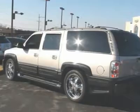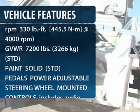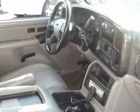Here are some of this vehicle's great options: anti-lock braking system, adjustable steering wheel, power steering, auto dimming rear view mirror, keyless entry, floor mats, and cruise control.